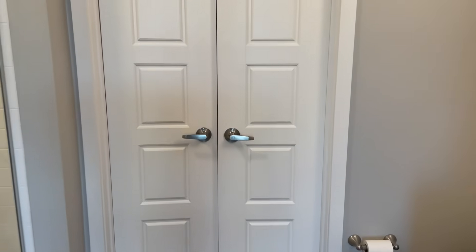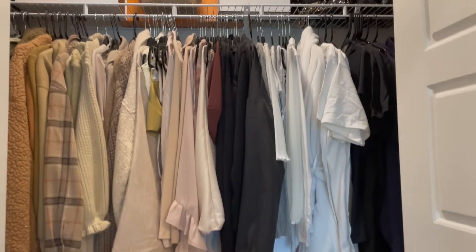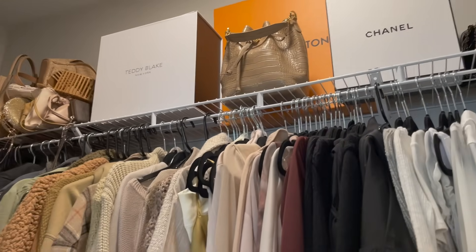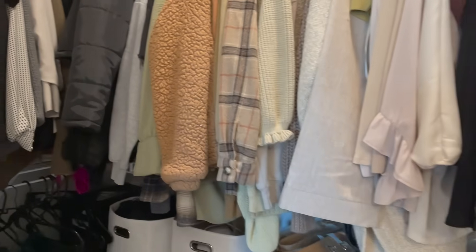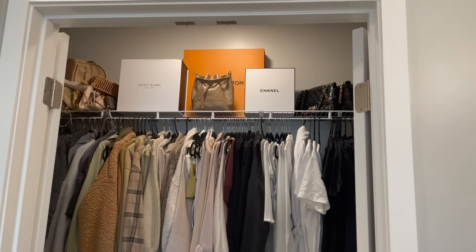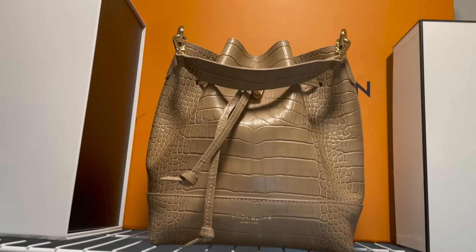Moving on to the closet — it has beautiful double doors giving luxurious vibes. It's not the biggest closet, and me and my boyfriend share it, but it's really cute. I try to organize it as much as possible, and we have a lot of little drawer shelves from Walmart for about $10 each to help us organize our clothes.